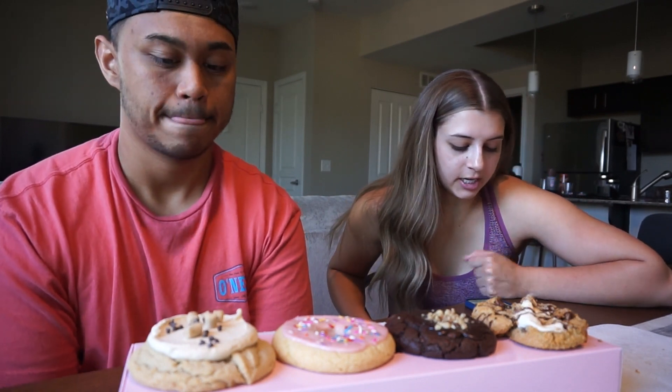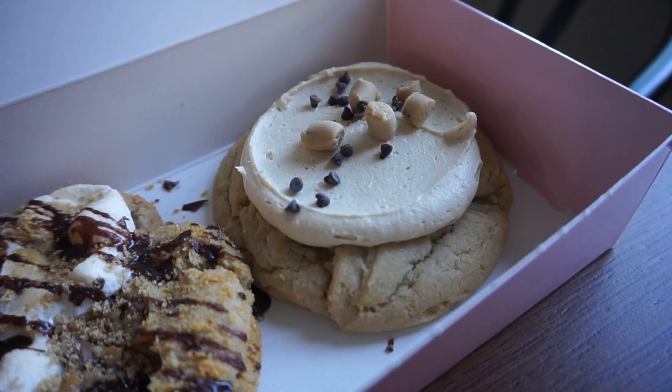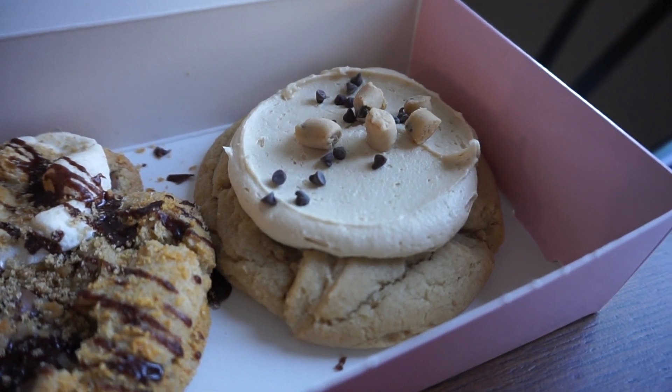We're going to try the cookie dough first. Cookie dough is the ultimate treat-yourself cookie — a brown sugar cookie topped with cookie dough buttercream and chunks of delicious cookie dough pieces.